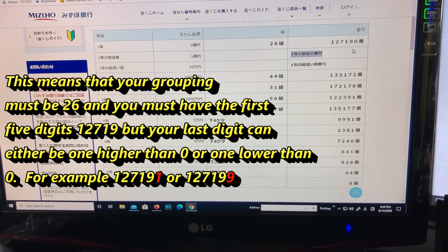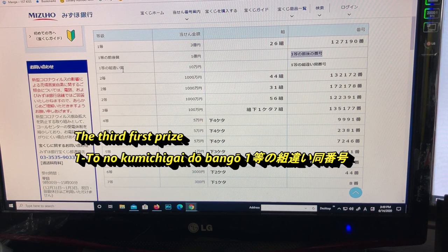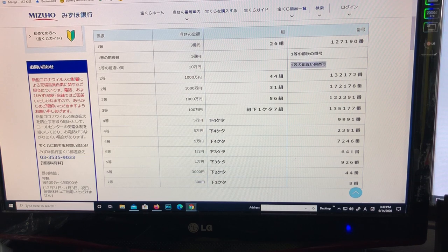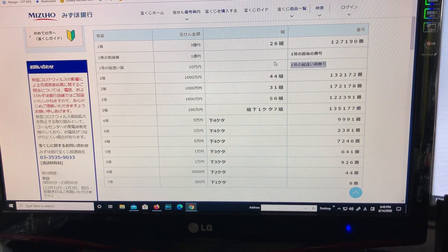The third first prize is for 10-man en (100,000 yen). It says itto no kumi chigai do bango, meaning you can have any grouping, but you must have the exact winning numbers 1271990 — any grouping but with the same numbers as the first prize.